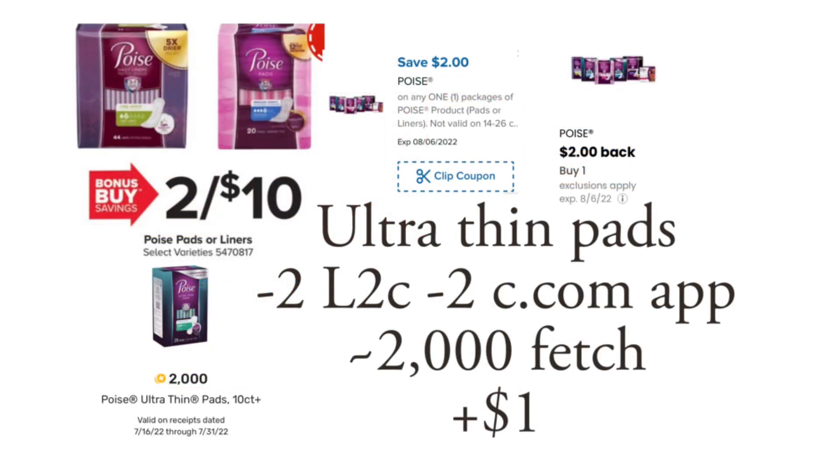Poise is going to be on sale for $5. It's a repeat unadvertised deal, so you want to grab the ultra thin because of the Fetch reward. There is a $2 digital coupon, and there is also a $2 coupon on the coupons.com app. When you submit your receipt on Fetch there are 2,000 points back.